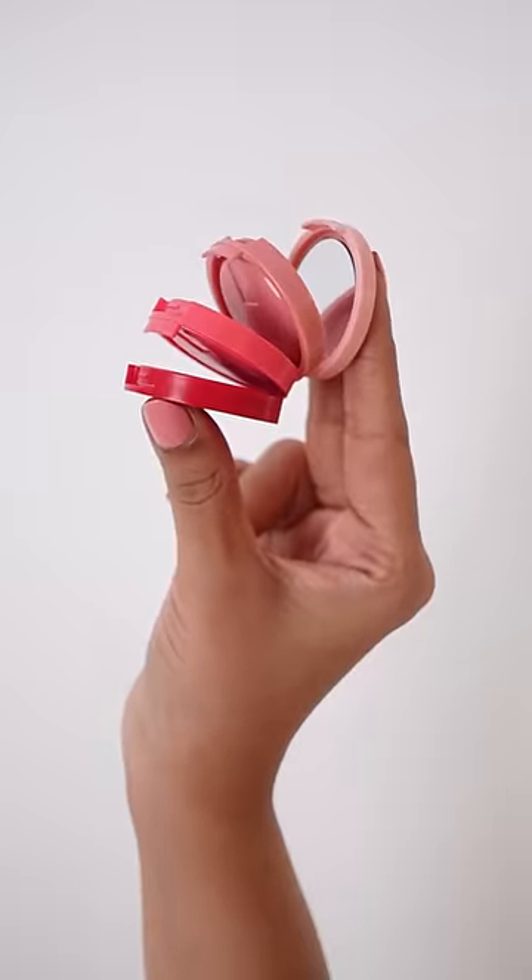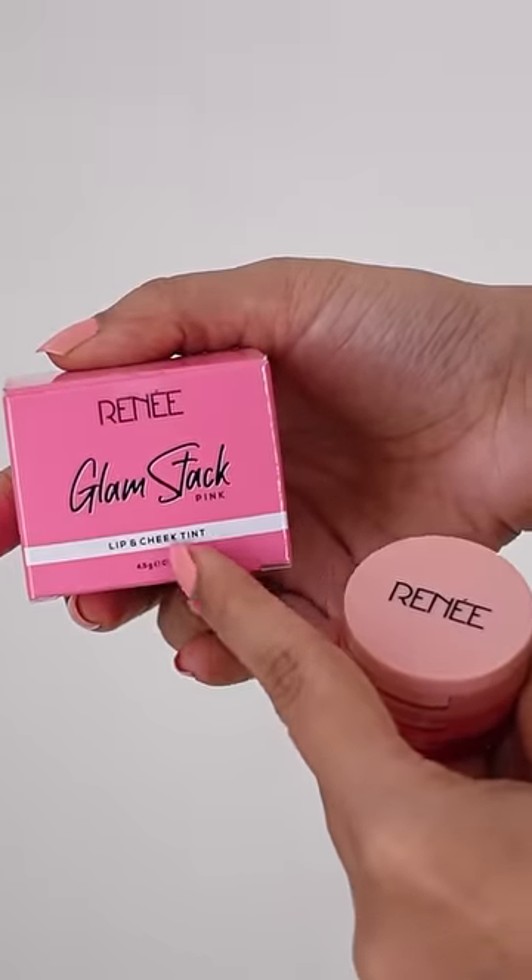Hi friends, let me show you my go-to makeup kit today. Ta-da! Yes, Renneka, this cute, compact glam stack lip and cheek tint, which has recently launched.